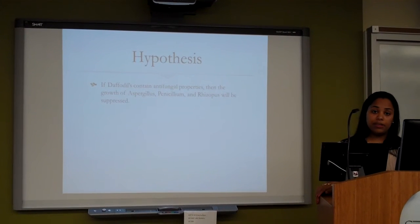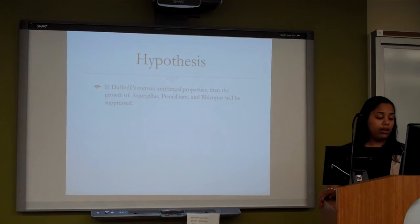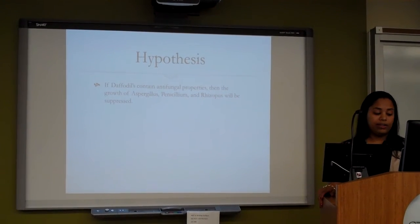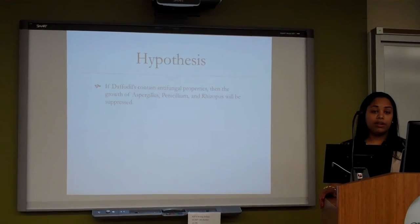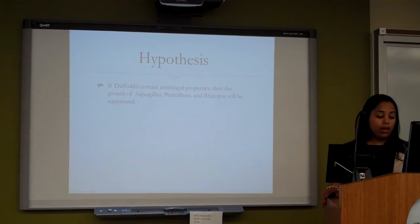My hypothesis is that daffodils contain antifungal properties. If daffodils contain antifungal properties, then the growth of Aspergillus, Rhizopus, and Penicillium will be suppressed.